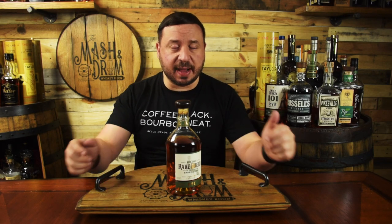A new release from Wild Turkey is here — it's Wild Turkey Rare Breed, a barrel proof rye. It's a Kentucky straight rye whiskey bottled at 112.2 proof, it's non-chill filtered, and it's today's review on the Mash and Drum.